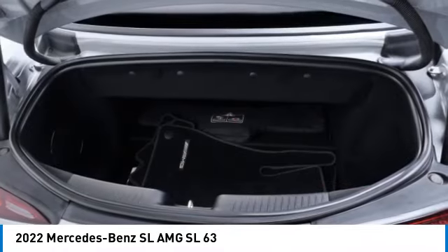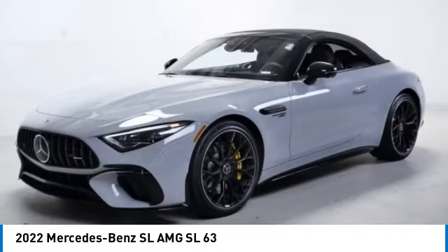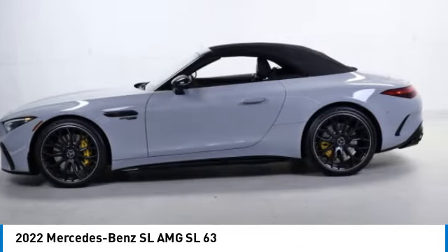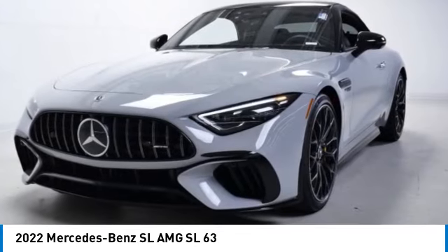Rain sensing wipers, turbocharged, blind spot monitor, all-wheel drive, aluminum wheels, rear spoiler, remote engine start, brake assist, stability control, tire pressure monitor. If you like it online, you'll love it in your driveway — take it for a spin today.